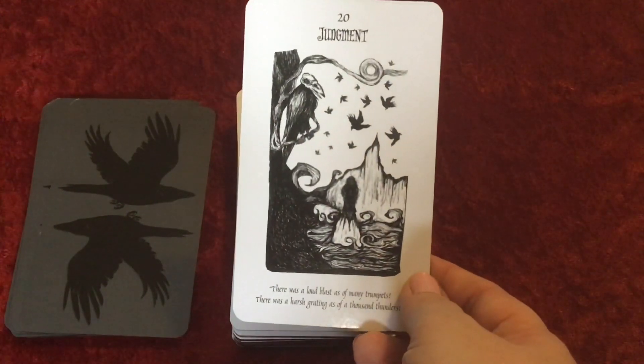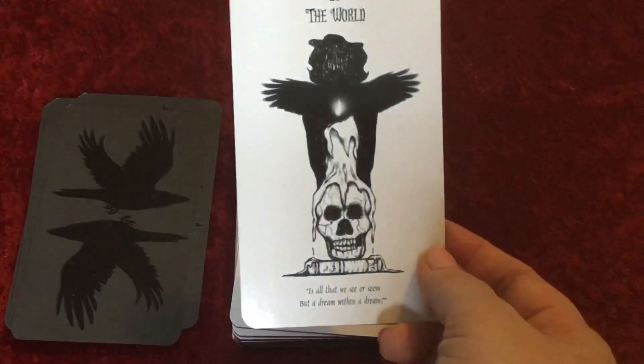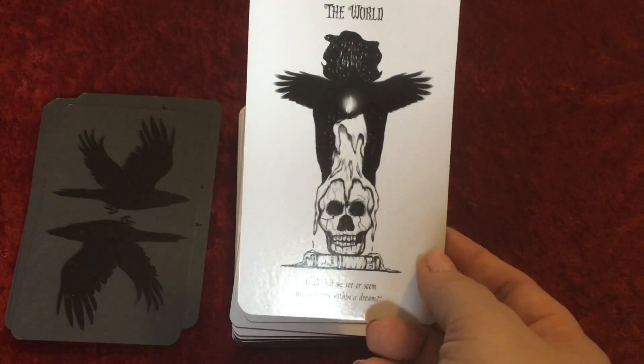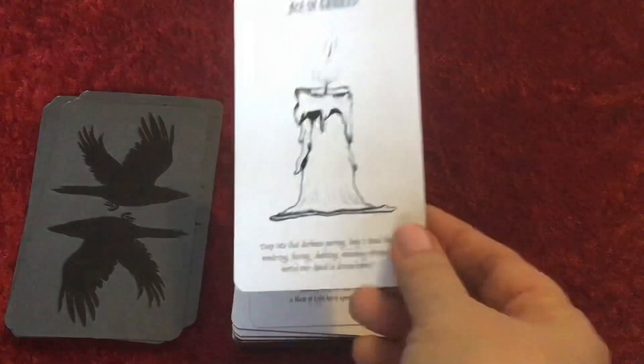Judgment. And look at this for The World — 'is all that we see or seem but a dream within a dream.' I love that verse.